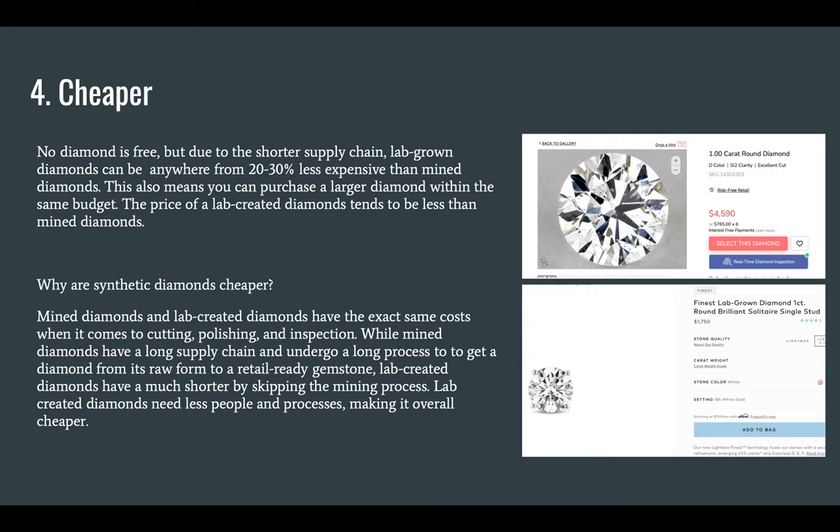Lastly, lab-grown diamonds are much cheaper. No diamond is free, but due to the shorter supply chain, lab-grown diamonds can be anywhere from 20% to 30% less expensive than mined diamonds. This also means that you can purchase a larger diamond within the same budget. The price of lab-created diamonds tends to be less than mined diamonds.